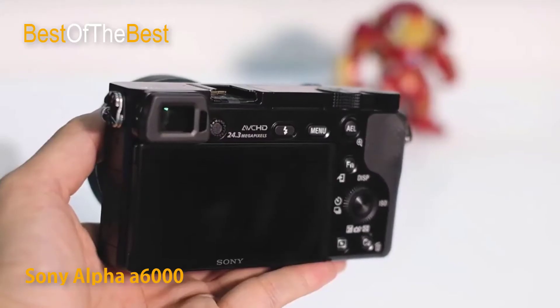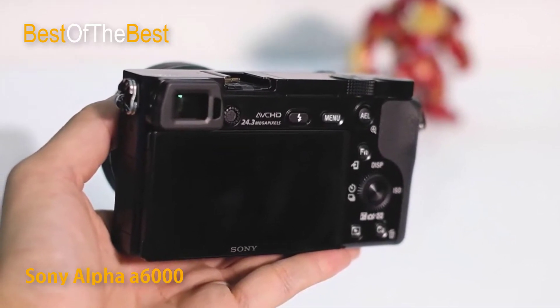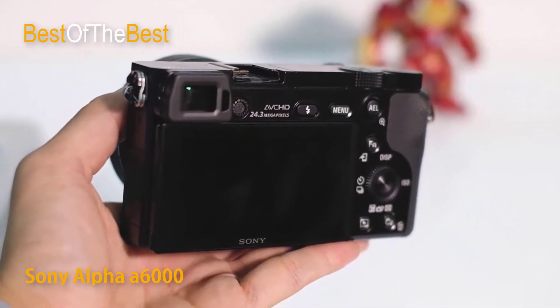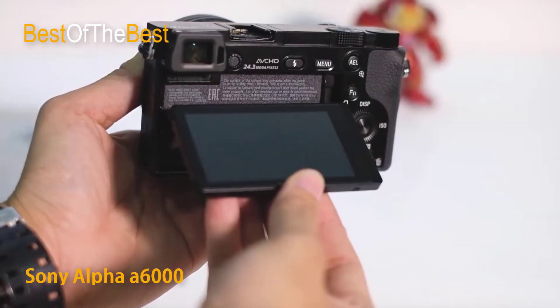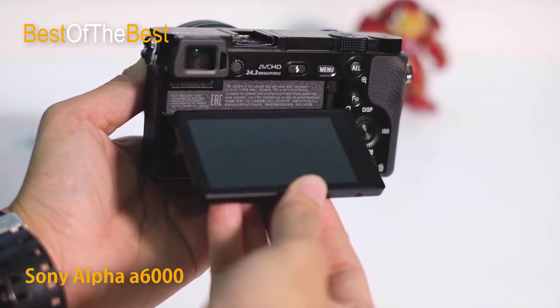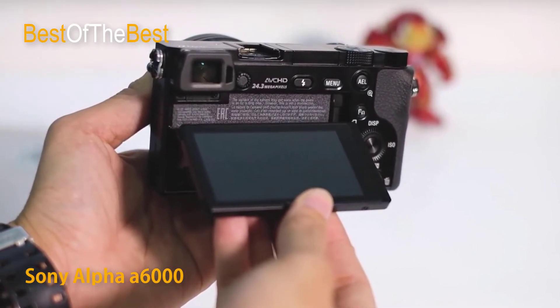The alpha 6000 is a super compact mirrorless camera that's about half the size and weight of a typical DSLR, yet it has the same size APS-C image sensor as most DSLRs. The interchangeable lenses and E-mount system make the alpha 6000 more versatile than almost any other camera on the market.